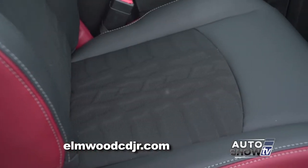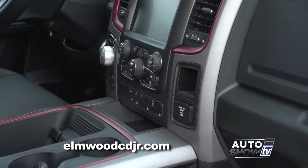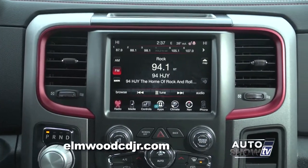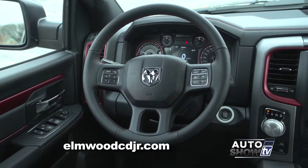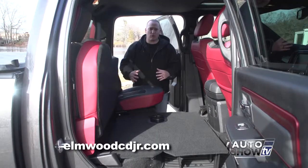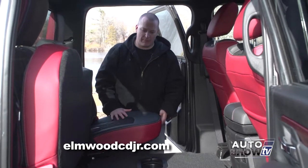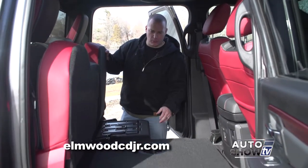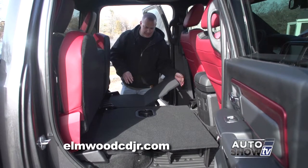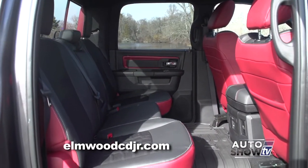The seats on the inside of the Rebel even have the same tread pattern as the 33-inch all-terrain tires. There are still tons of options available: a full 8.4-inch screen with navigation, full-color touchscreen, backup camera, backup sensors, heated steering wheel, heated seats, and more. When you think pickup truck, you don't typically think about rear seat room or leg room, but there's certainly a lot of rear leg room in the Ram Rebel. There's also a load-flat storage floor — with a simple flip of a seat and fold of a floor, you have a load-level floor for larger items.